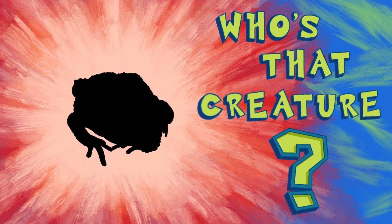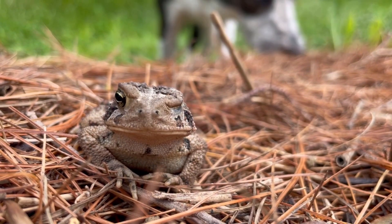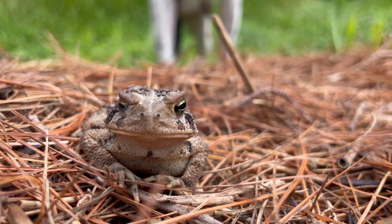Who's that creature? It's a toad! Watch this little ant coming up. It just walks right over the toad, just straight over its face. But the toad showed that ant.